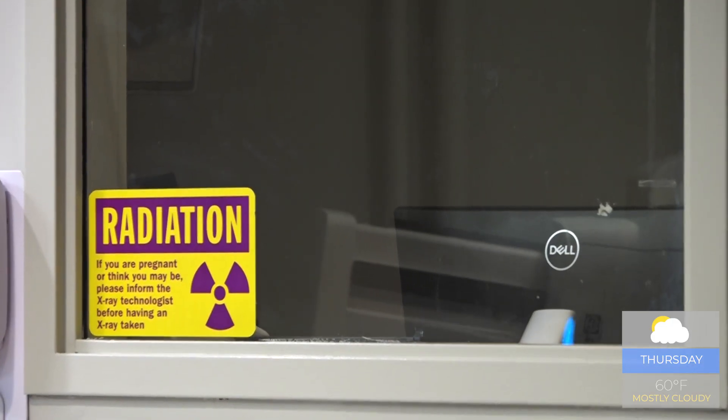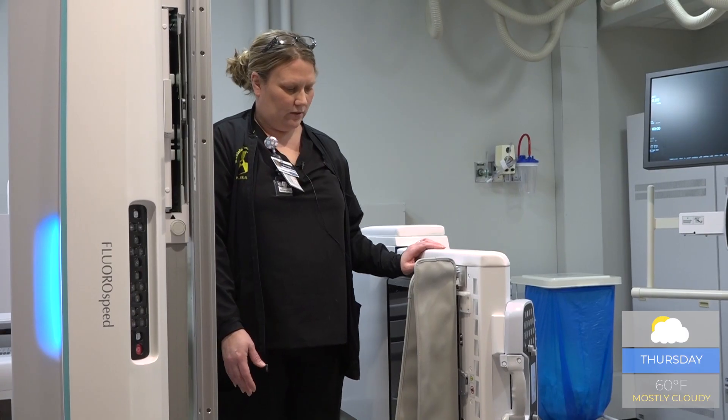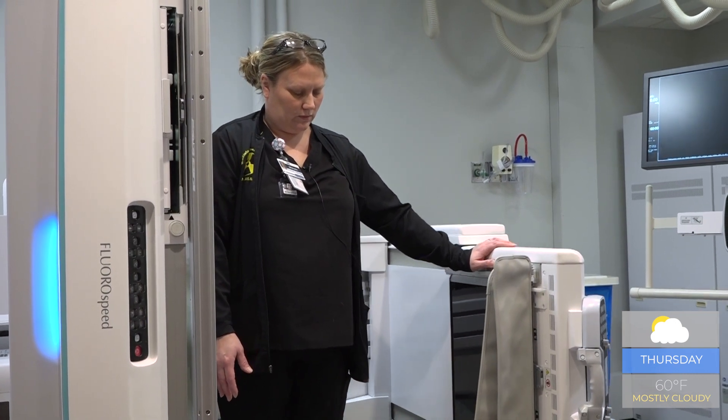And even if patients need to be moved onto the table, with this machine going up and down, there's less chance for patients to fall. Wider and longer tables meet the needs for comfortable bariatric imaging.